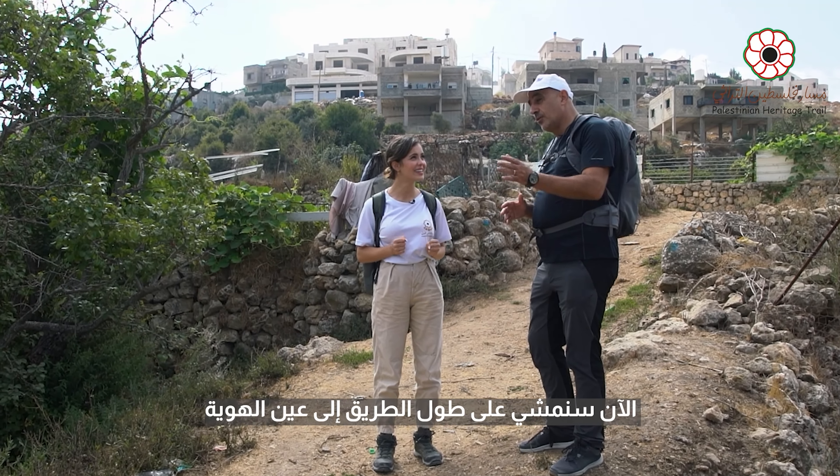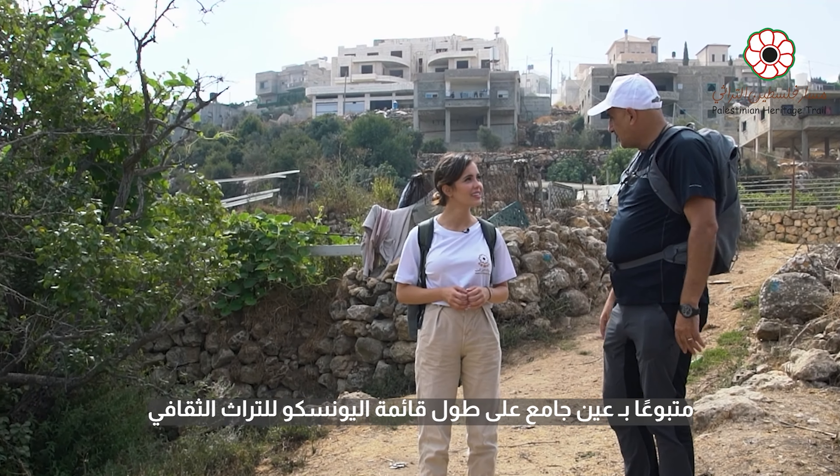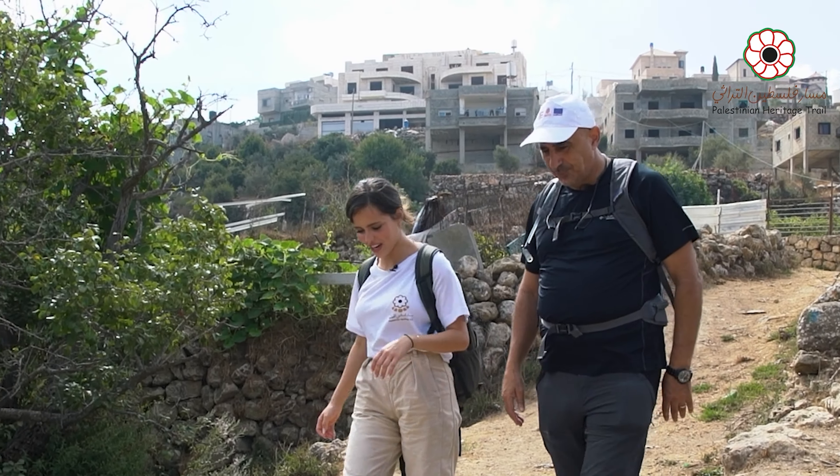Now we're going to walk all the way to Ain Hawiia, follow to Ain Jami'a, along the UNESCO Cultural Heritage District. Let's do it.